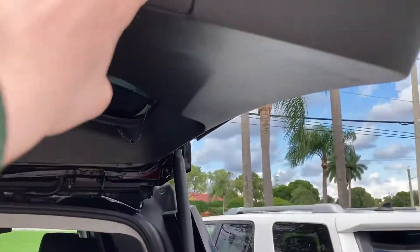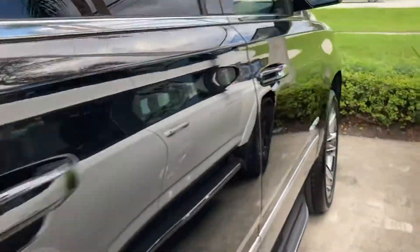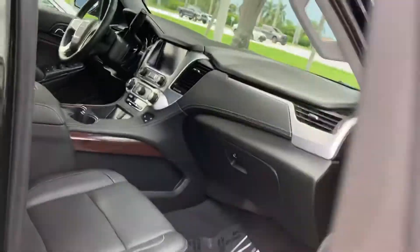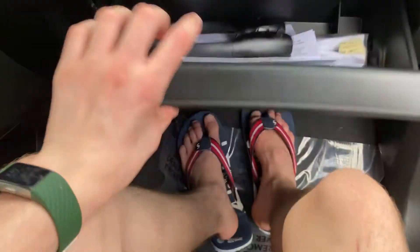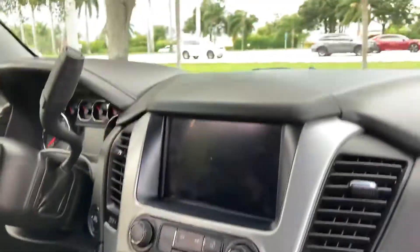Now we're gonna close the tailgate. Let's step into the front — you have the power passenger seat, the glove box, and a pair of headphones in the glove box. And you have your sun visor.